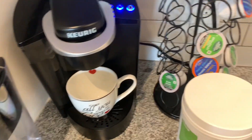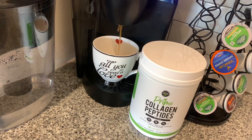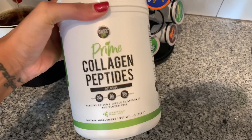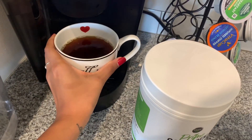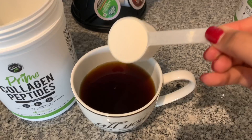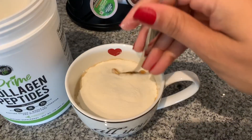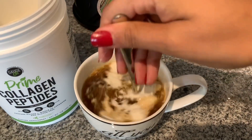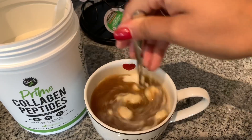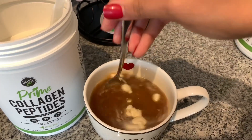I'm making a nice large cup of coffee and we're going to mix this in to see how it dissolves and how it tastes. One full scoop — collagen supports healthy nails, skin, hair, and joints, because as you get older all those things really start to suffer. Just mixing it with a spoon here, not a blender or anything, and it is literally dissolving — this is insane.